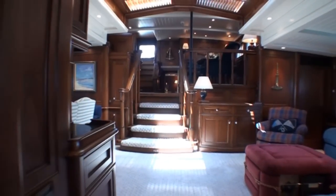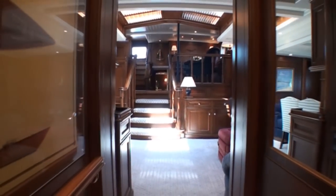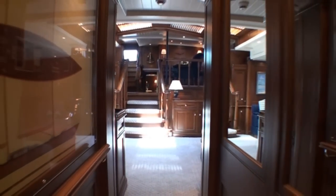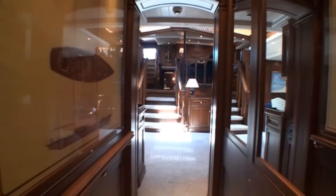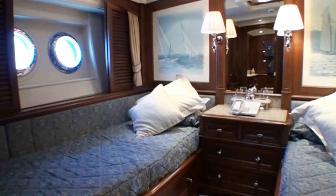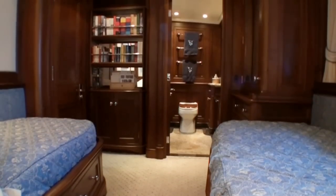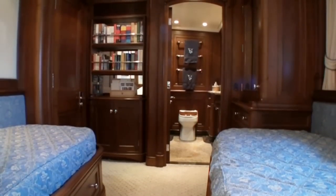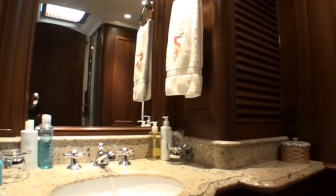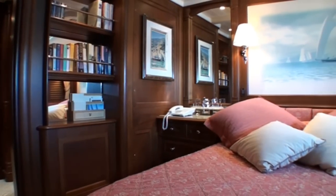Guest stateroom accommodations are forward of the main salon through a short passageway, which features a wooden lace sail plan and deck plan of Victoria — a serious work of art. There's a twin-berth cabin to starboard and a double-berth cabin to port. Each stateroom has a well-appointed ensuite head and stall shower, with plenty of stowage in drawers, lockers and hanging lockers, and separate air conditioning controls, stereo and bookcases.